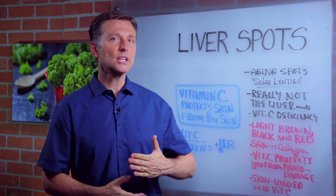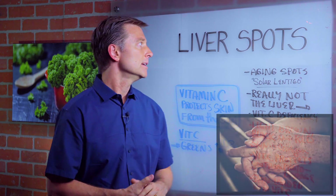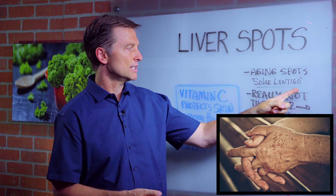Hey, Dr. Berg here. We're going to talk about what's really behind liver spots. They're also called aging spots or solar lentigo.